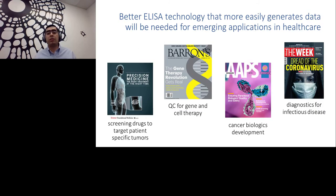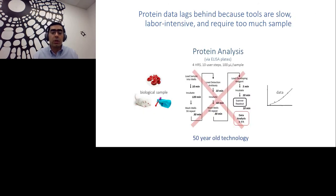Better ELISA technologies that more easily generate data will be needed for emerging applications — like screening drugs for target-specific tumors, quality control for gene and cell therapy, development of biologics for cancer applications, or ubiquitous diagnostics for infectious diseases and pandemics like the one we are facing right now. We are starting to realize that protein data is lagging behind because tools are slow, labor-intensive, and require too much sample. This is 50-year-old technology that we are still relying on.